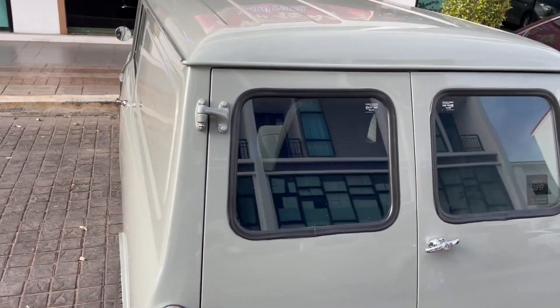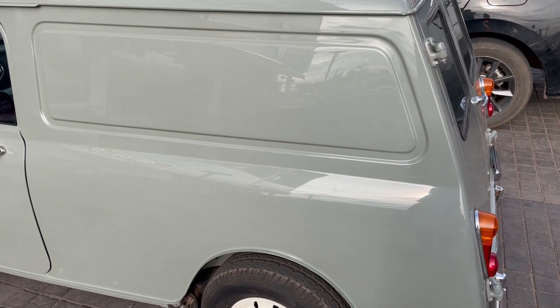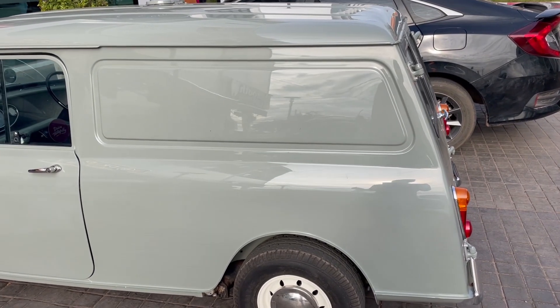Minis have always held a special place in my heart — from seeing them play the starring role in the Italian Job, to being taken out as a kid in my uncle's Mini Cooper, which he eventually ended up wrapping around a lamppost, and then on to owning a few of my own. They're just great little cars. They're iconic. They're part of the swinging 60s. They're just great little vehicles.